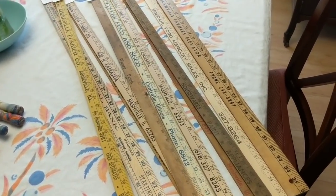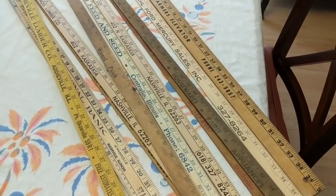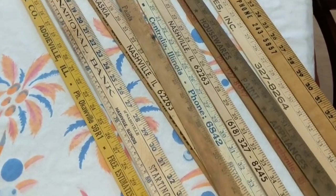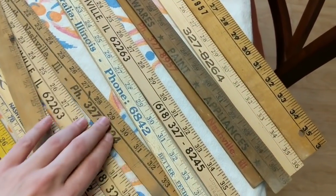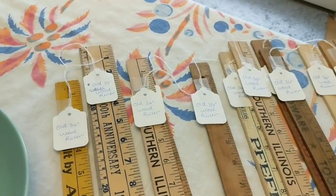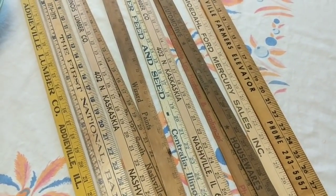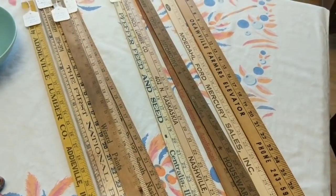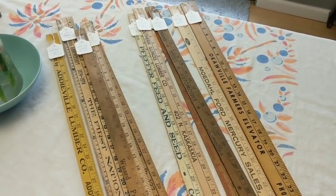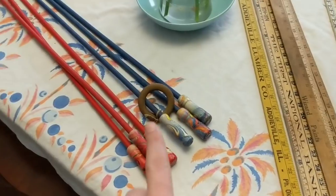Here we have some old wooden rulers — these pop up a lot at country auctions. I ended up getting all eleven rulers for five dollars. I haven't tried selling them in my booth before, but I hope to make at least two or three dollars a piece. I haven't priced them yet — I'm going to ask the person at my booth who knows what actually sells, then price them on the higher end and come down as they sit.